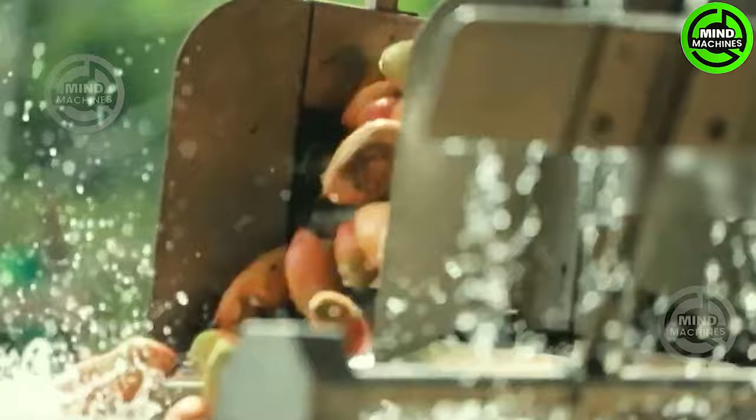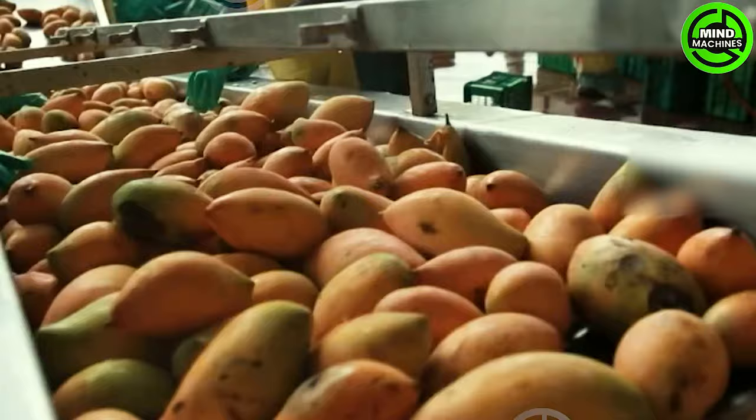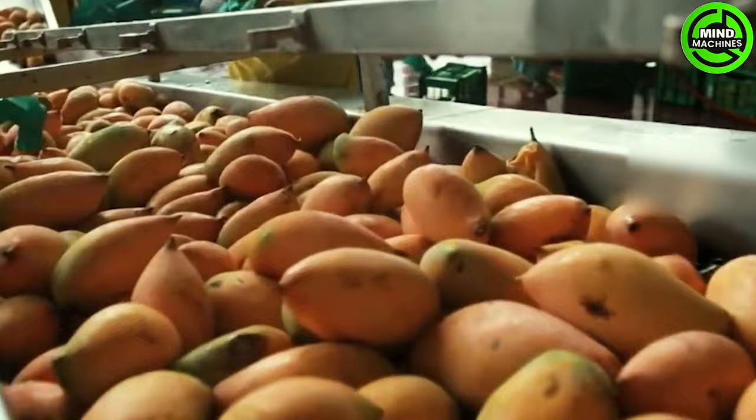After washing and drying, the mangoes are prepared for packaging. Depending on the market and customer specifications, mangoes may be packed in traceable cartons or other suitable containers for transportation from farm to shelf.